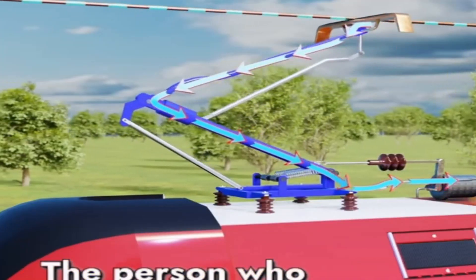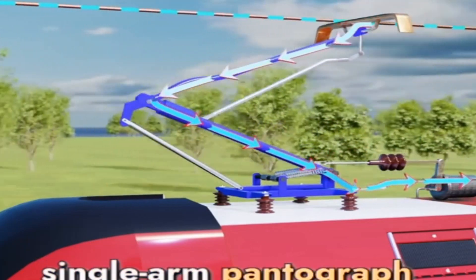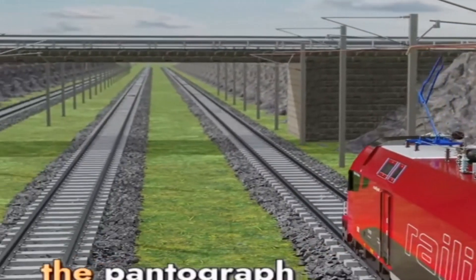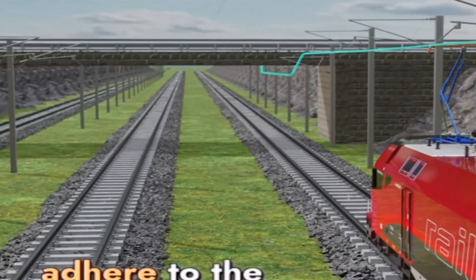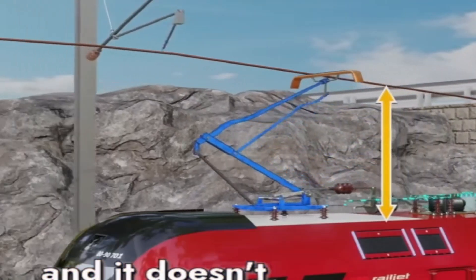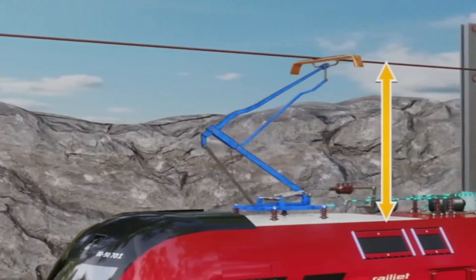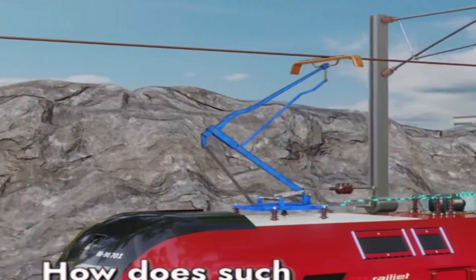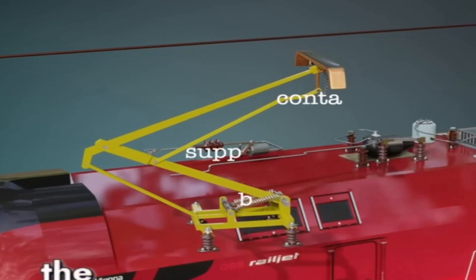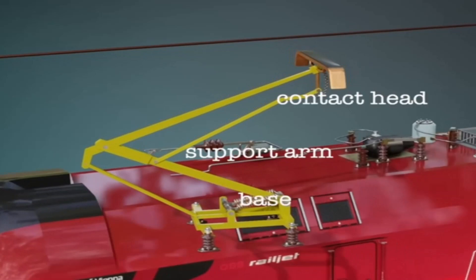The person who invented the Z-shaped single-arm pantograph is truly a genius. When the train is traveling at high speeds, the pantograph can always closely adhere to the high-voltage power line, and it doesn't require any electronic components to control. The single-arm pantograph consists of a base, two support arms, and a contact head.